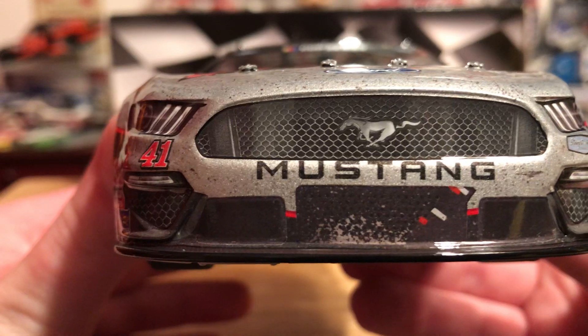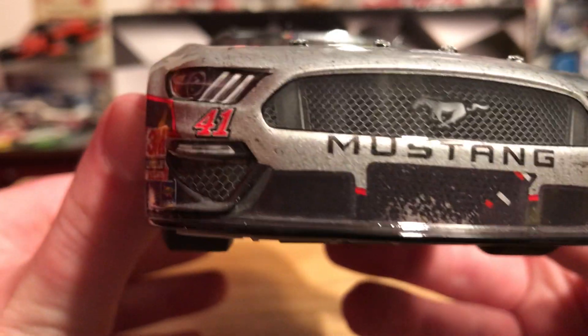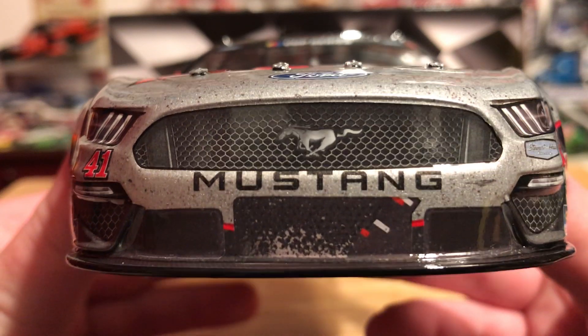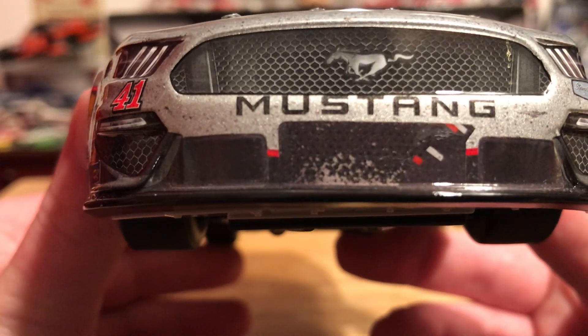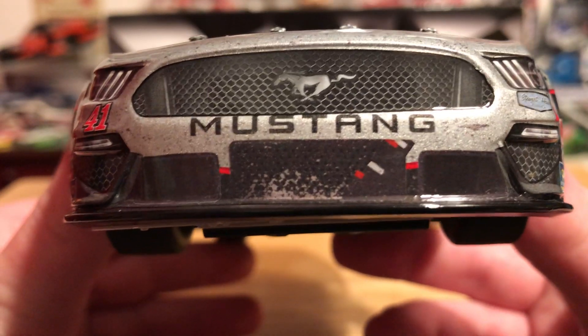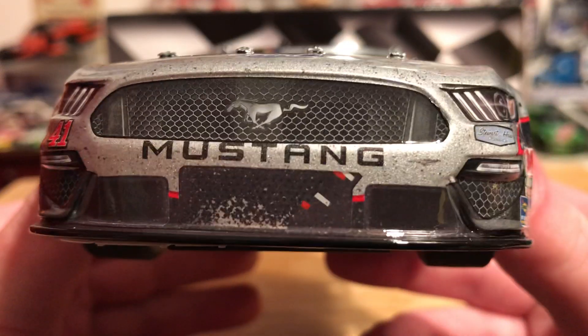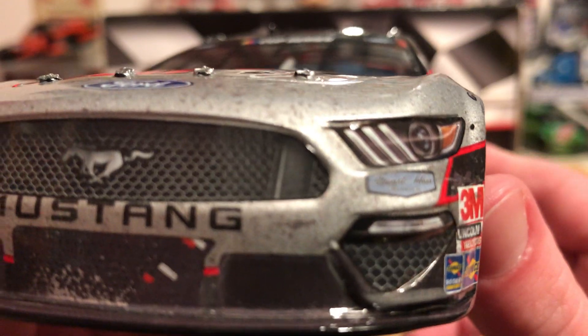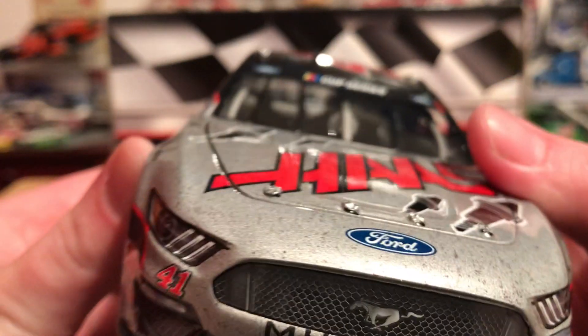Let's go ahead and get into the damage and detail of this car. On the front we have number 41, we have Mustang, we have the pony logo on the grille. We've got some dirt around the actual grille duct there, and we've got grille tape. Stewart Haas Racing right there.